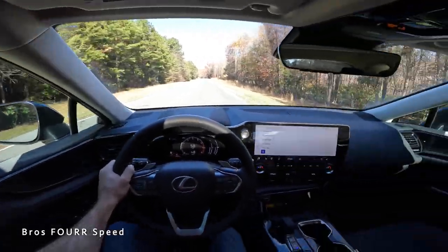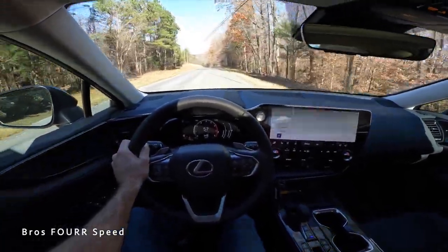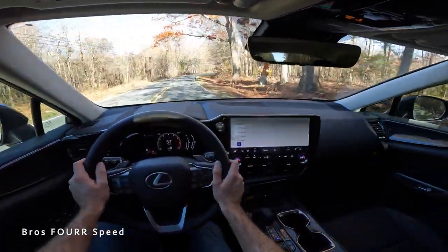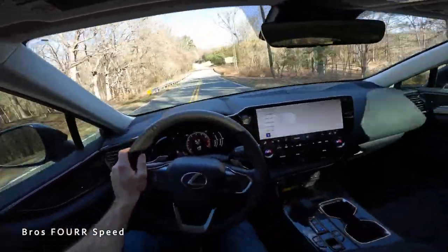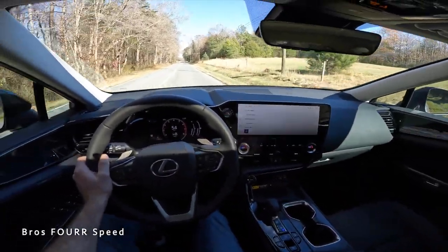That's going to wrap it up for my walk-around review and test drive of the latest generation Lexus NX 350 Premium. Once again, a huge shout out to Hendrick Lexus Northlake for providing this SUV. Check out their website, give this video a thumbs up if you enjoyed it, and consider subscribing so you don't miss out on our daily uploads — I'll see you all in the next video.